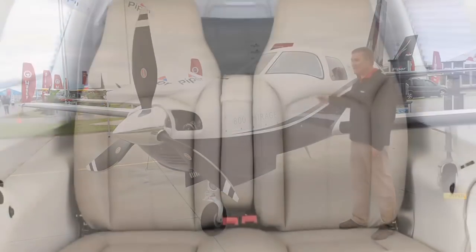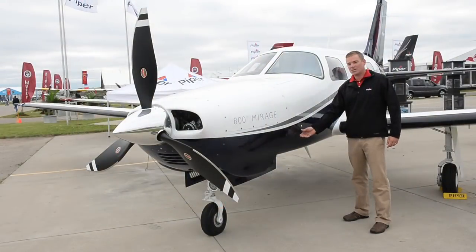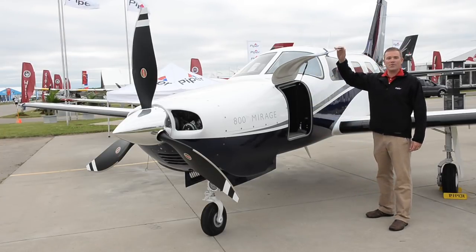It's a six-seat cabin-class aircraft. One of the nice features about the Mirage is that it has a nose baggage compartment large enough for two golf bags or up to 100 pounds.